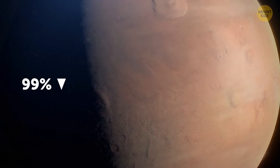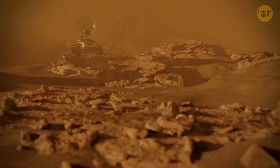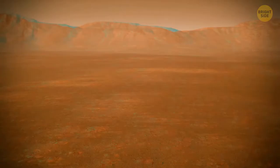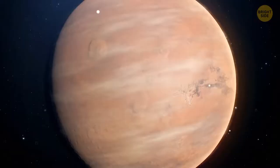Mars' atmosphere is mostly made up of carbon dioxide. At such high concentrations, it's toxic for us humans. And if you were looking for some oxygen to breathe on Mars, you'd come away empty-handed. There's only one-tenth of 1% of oxygen in the air on the Red Planet — definitely not enough for you to survive there.